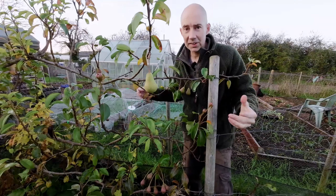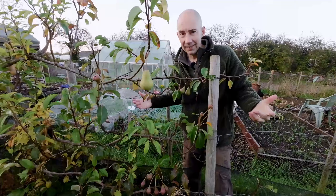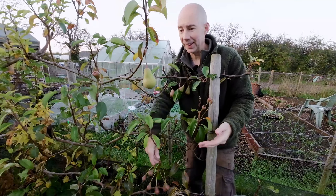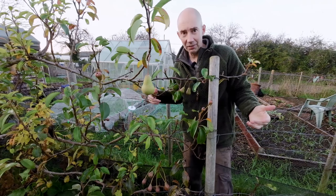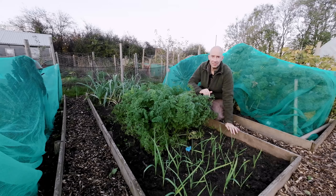Now here's something that's going to surprise you — yes, the pear tree has started fruiting again. It's got loads of little pears coming on it, a flush of second fruits. I've never seen this in the middle of November before, it's a new one on me.